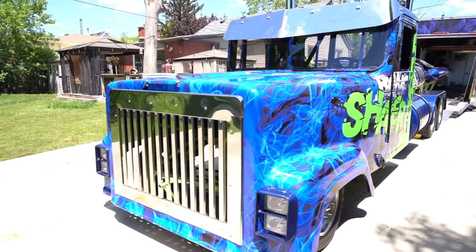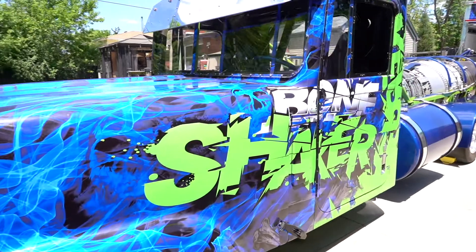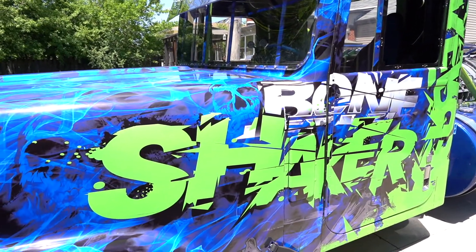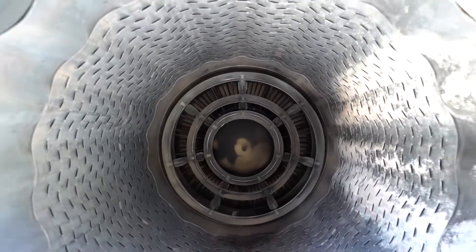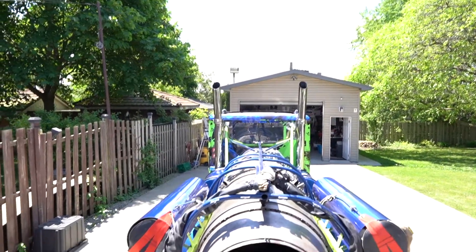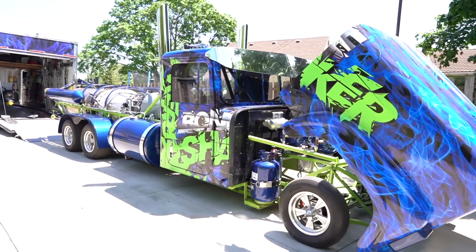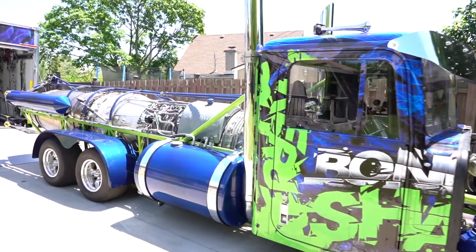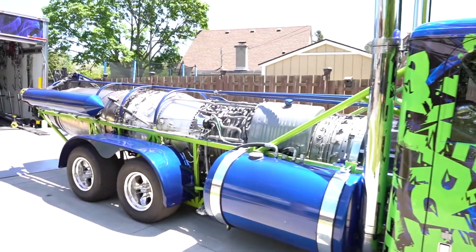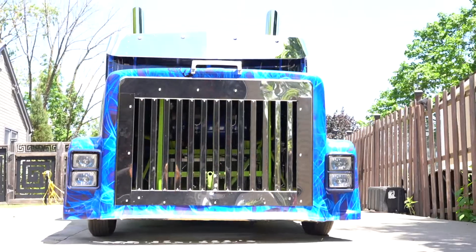Bone Shaker is a 1981 International Transstar 4300 race truck equipped with a J79 General Electric turbojet engine. This monster boasts 18,000 horsepower, with a maximum thrust of 12,000 pounds that triples to 36,000 pounds when the afterburner is engaged.